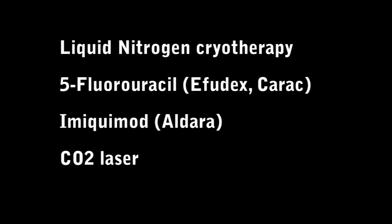There are multiple treatment options for actinic keratosis. The most common is cryotherapy, but other topical agents are available, including imiquimod, fluorouracil, and even laser therapy with carbon dioxide.